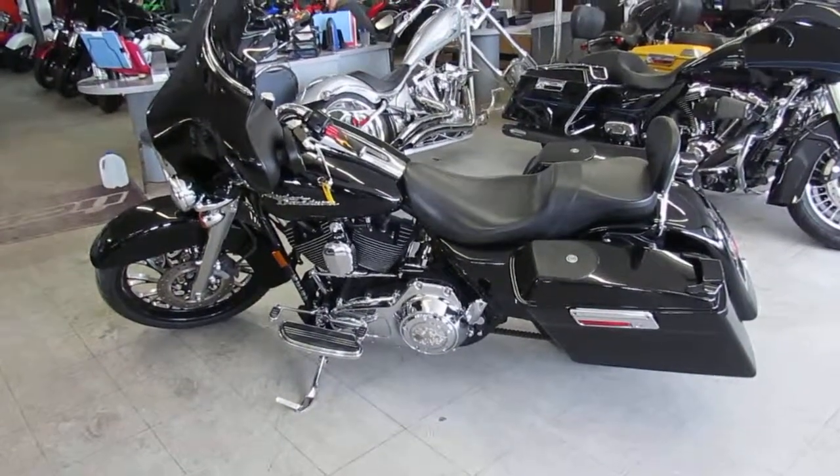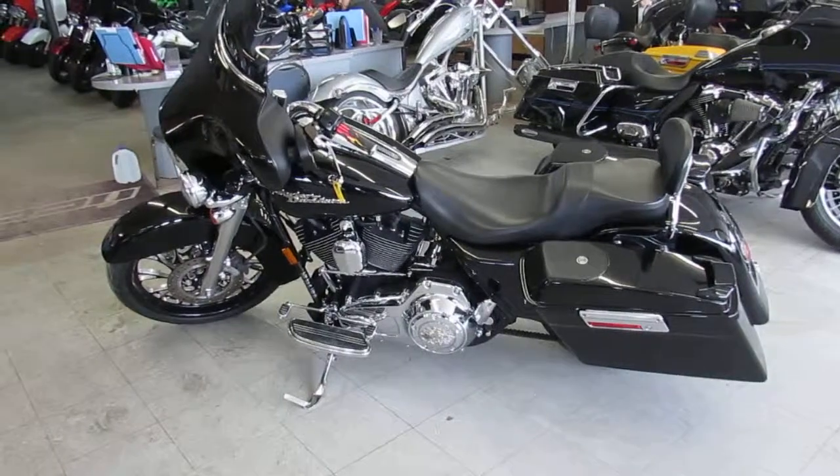Visit our website, it's ApprovalPowerSports.com. Over 650 used bikes, guaranteed financing.